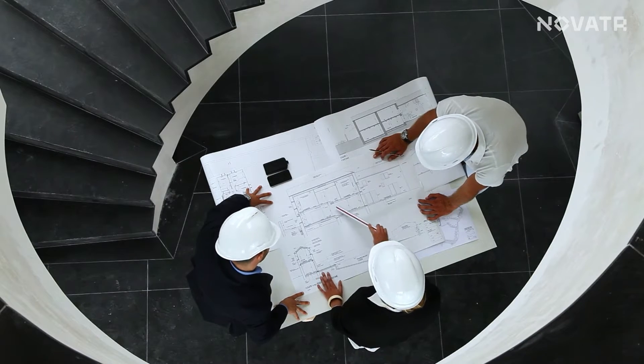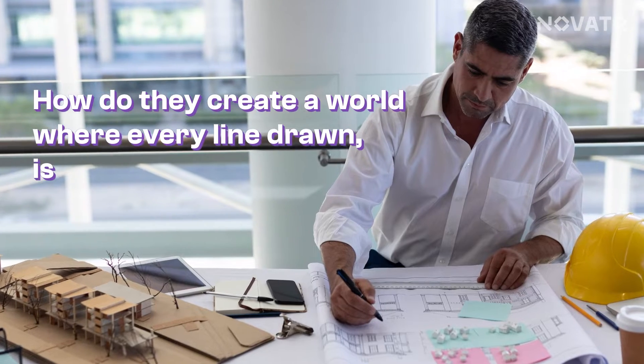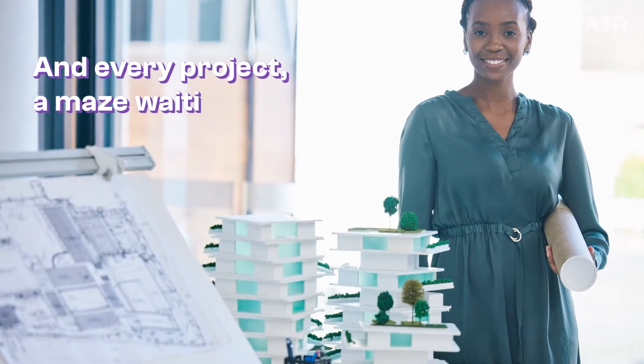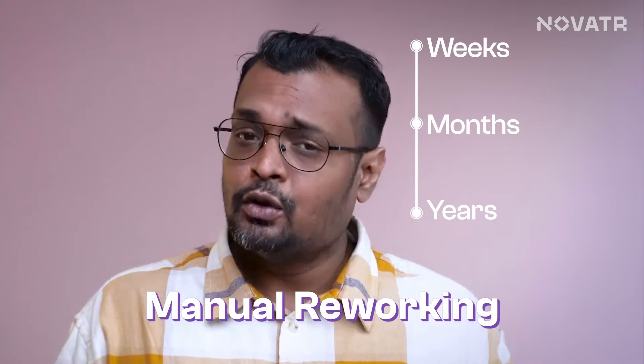As we all know, architects need to have a design, a plan, a structure in mind. But have you ever wondered how do they create a world where every line drawn is a clue, every database a puzzle piece, and every project a maze waiting to be solved? The enormous buildings that exist today were mere drawings at one point of time. Weeks, months, and sometimes even years of designing, planning, and manual reworking used to take place, especially the rework. So one small iteration, and boom, there goes a month.